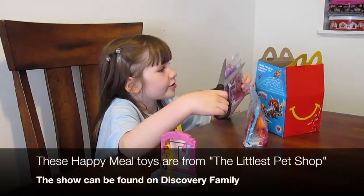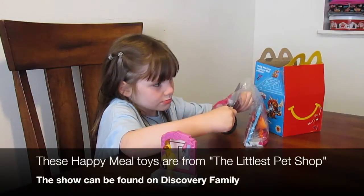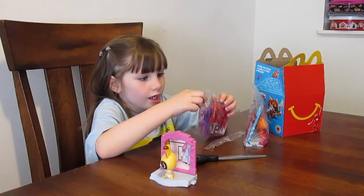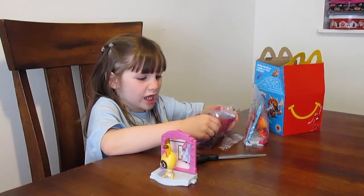Mine first. Mine is the cat. She's going to say, what the?